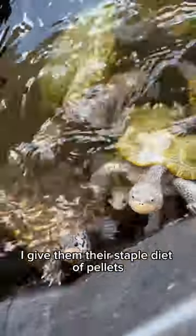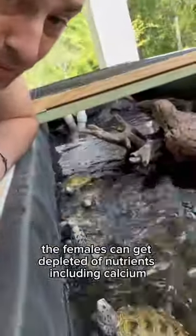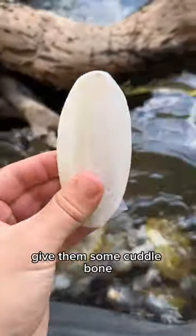But in captivity, I give them their staple diet of pellets, which has the vitamins and minerals they need. But come egg-laying season, the females can get depleted of nutrients, including calcium. And so because I didn't cool down the girls, I don't plan on getting eggs — I just want to precautionarily give them some Cuttlebone.